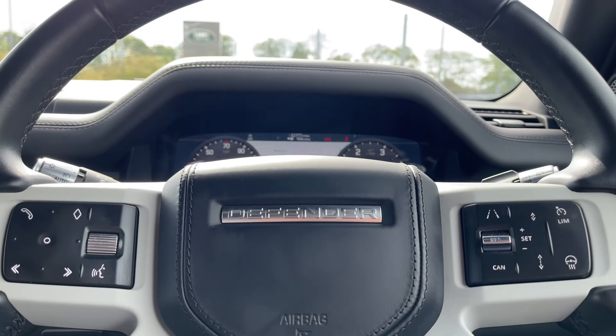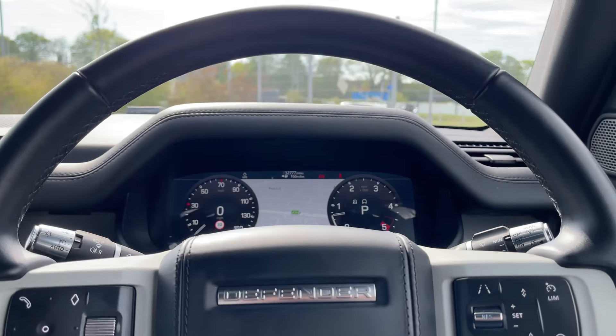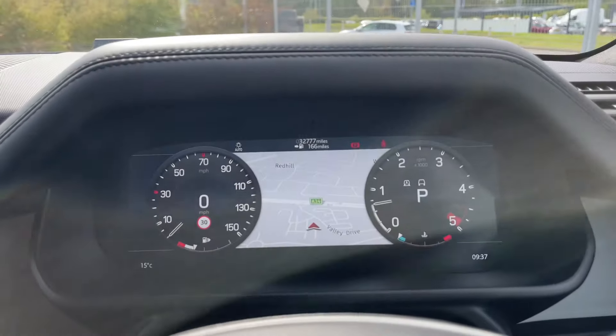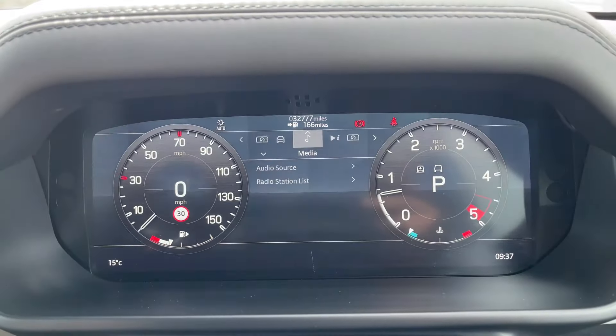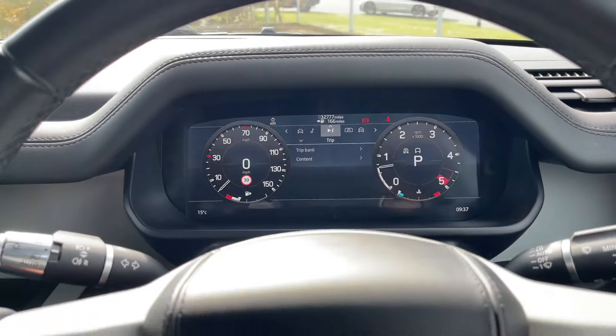Taking a closer look at the exquisite multifunctional steering wheel, you'll notice it features a sleek look with all the buttons and controls set against a durable design. Behind the steering wheel, you'll notice the digital instrument cluster — the screen can be tailored towards the driver's individual preference.